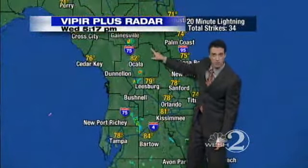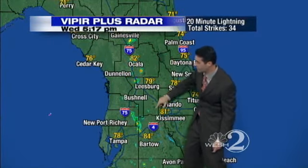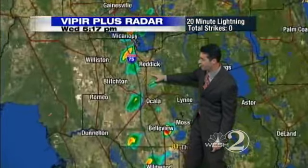The tornado watch has expired up north and they haven't reissued it. The thinking is that this will weaken after sunset. But we are seeing a few showers popping up out ahead of the main line.